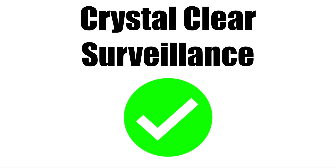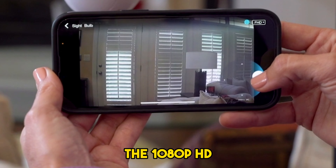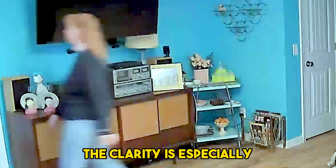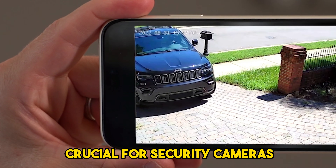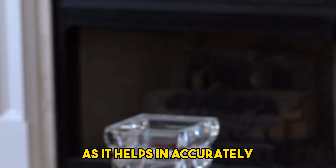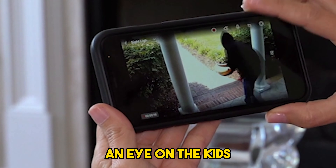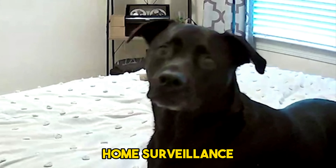Crystal Clear Surveillance: The 1080p HD video quality of Sightbulb is very impressive. The clarity is especially crucial for security cameras, as it helps in accurately identifying individuals and actions, whether it's keeping an eye on the kids, pets, or just general home surveillance.